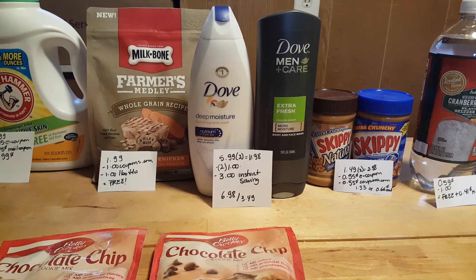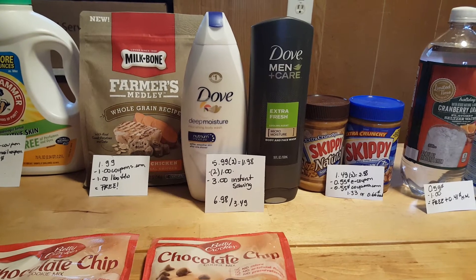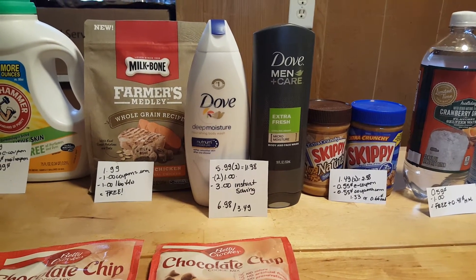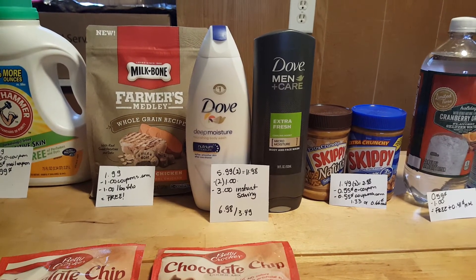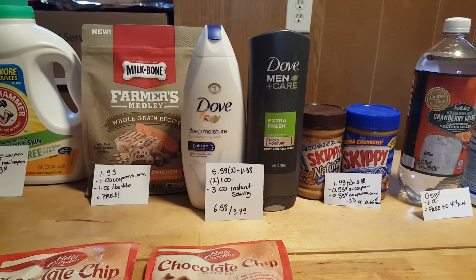Each of the Dove and the Dove Men+Care are $5.99, so for two of them it's $11.98. I used two $1.00 coupons that I found at my doctor's office. Also, when you spend $10, there is a $3.00 instant savings discount, so after that I paid $6.98 for both, or about $3.49 each.